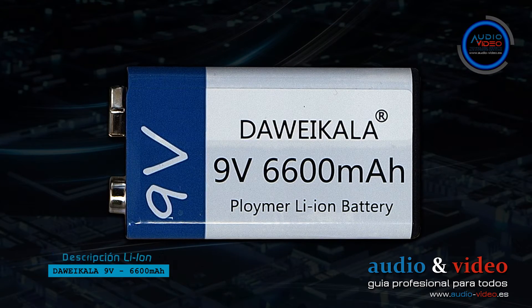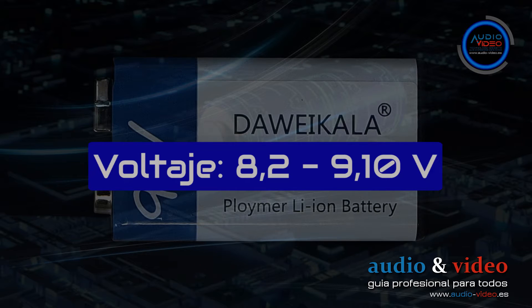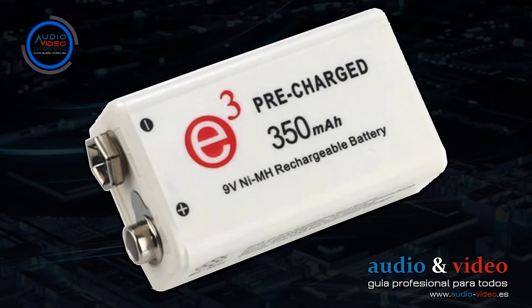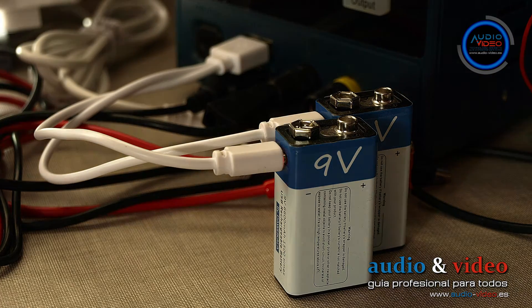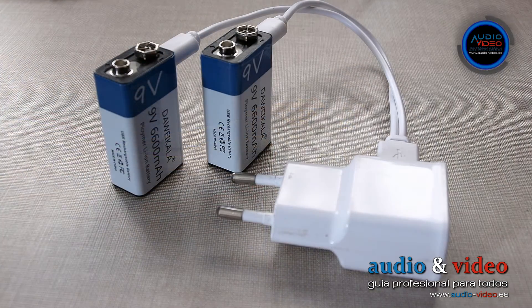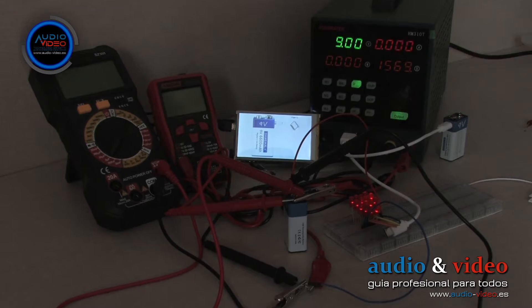9V Lion batteries typically have a capacity of between 400 and 700 mAh. The standard voltage is around 8.2 to 9–10V when fully charged. Like nickel metal hydride batteries, Lion batteries also exhibit a linear discharge, maintaining a constant voltage for most of the discharge cycle. For lithium-ion batteries with a capacity of around 500 mAh, the charging time is usually 2–3 hours using an appropriate charger, though charge times may vary depending on the specific model and technical specifications.